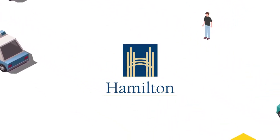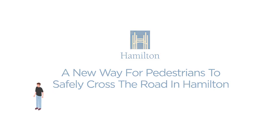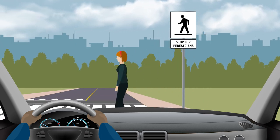The City of Hamilton is installing a new type of pedestrian crossover that will make it easier and safer for pedestrians to cross the street. When approaching a pedestrian crossover, drivers and cyclists must stop and yield the right-of-way to pedestrians wishing to cross.